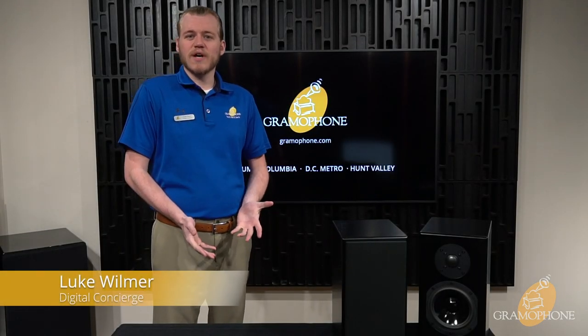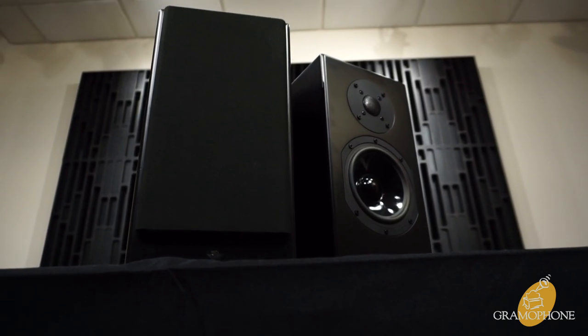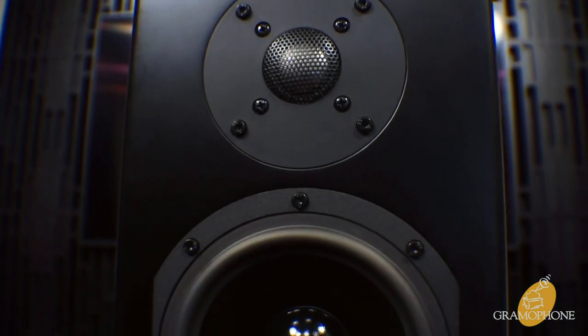Hi, my name is Luke, and I am a digital concierge with Gramophone. You may be wondering, Luke, what is a digital concierge? My position is all about product knowledge, and I'm here today to share my expertise on one product in particular. Whether you're looking for a great pair of turntable monitors, or you just want to stream something from Netflix, you will get unbelievable sound from the KinPlay speakers by Totem Acoustic.